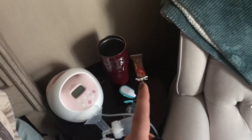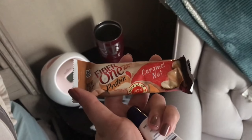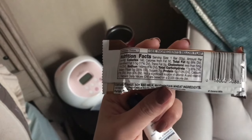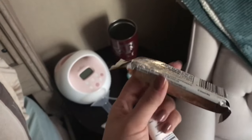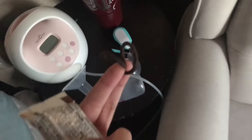And then a protein bar — this is a Fiber One protein bar. I used these when I was pregnant because the carbs were good when I had gestational diabetes and they taste really good. And then a hair tie. I just ran a straightener through my hair really quick and threw on some clothes and brushed my teeth.